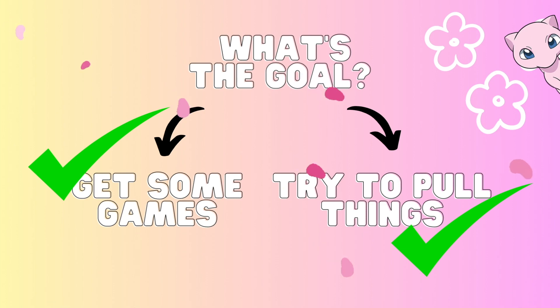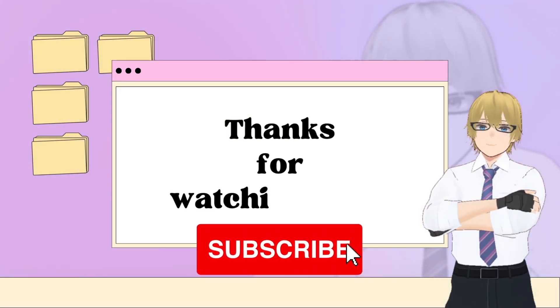You can both get some nice games and you can try to pull certain things. I mean, four booster packs — it's not a lot, but it's still cool. So I definitely recommend it, especially for the price. Thank you for watching and I'll see you in the next one.